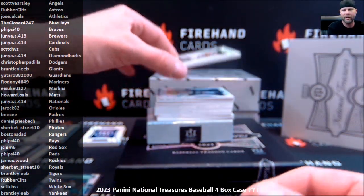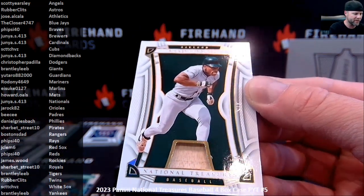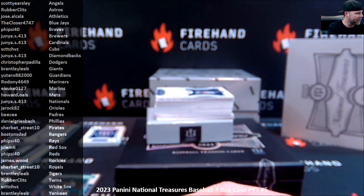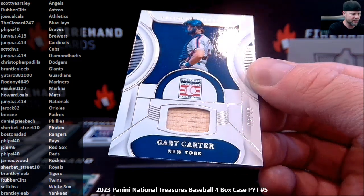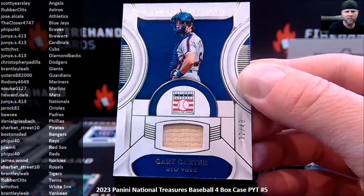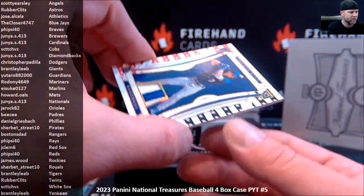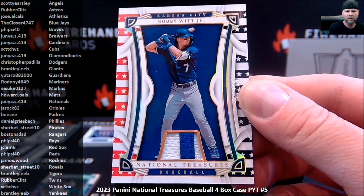Who doesn't love Frank Thomas? Numbered to 5 — the greatest of all time, Ricky Henderson bat piece, Oakland Athletics, and Jose Alcala. That's our lowest numbered relic now, surpassing the Ted Williams. Speaking of Gary Carter and his checks — number 2 out of 49 for the New York Mets: Gary Carter Hall of Fame relic — Howard with the Mets. Got a patch numbered out of 25, Bobby Witt Jr. for the Royals — Sherbert Street.